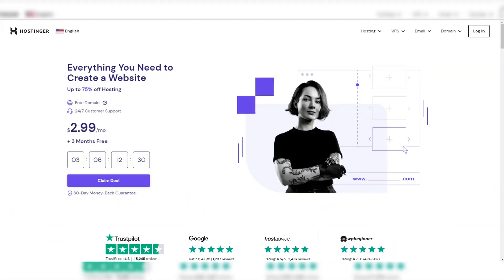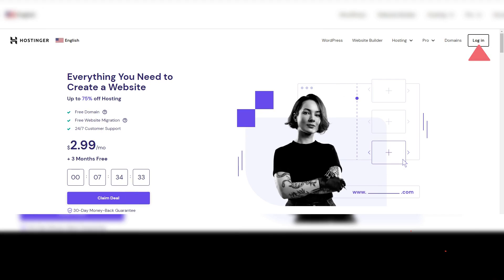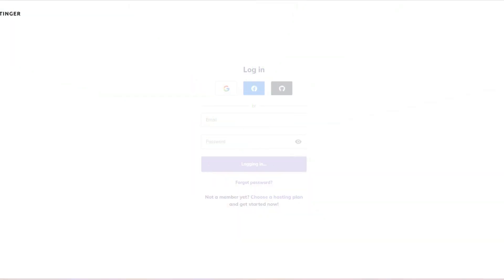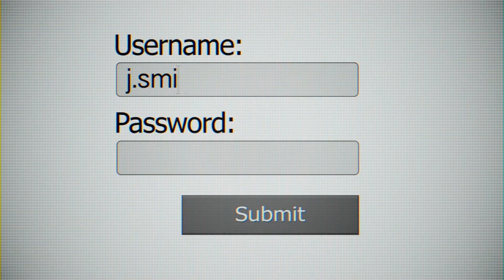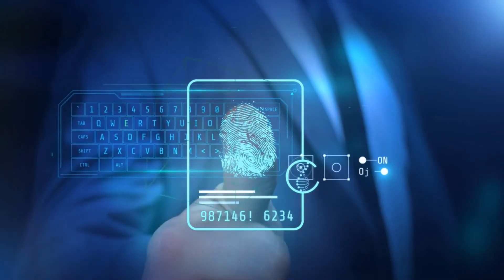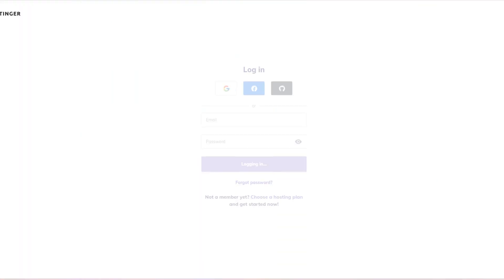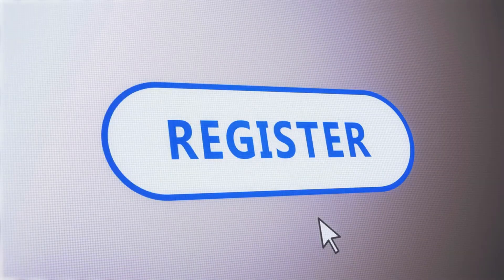Start by navigating to Hostinger's official website. Right at the top, you'll spot the login button — give it a click. You'll be prompted to enter your email address; make sure it's one you have access to, as you'll need it for verification and future communications. Choose a strong password. Next up, pick a unique username — this will be your identity on Hostinger, so choose something that resonates with you or your brand. Hostinger also offers quick sign-up options; you can easily register using your Google, Facebook, or GitHub accounts. Once you've filled in your details, hit that register button.